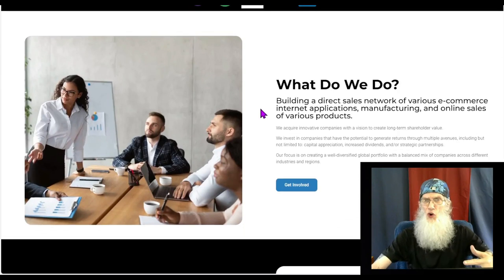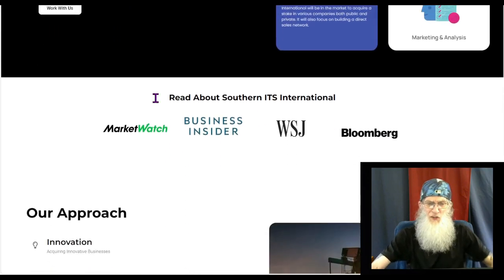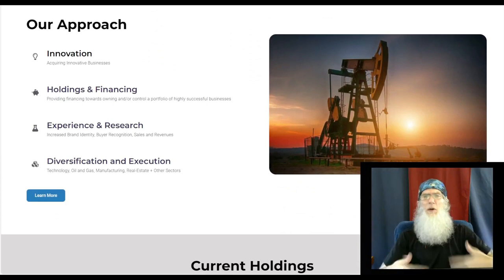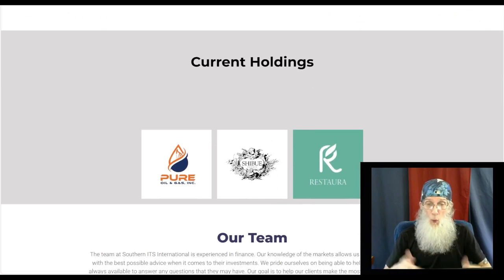On their website they tell us a lot about what it is they're doing — working with their sales network and e-commerce internet, their strategy, other media sites that have covered them. They're telling us a lot of what they're going to be doing, but what are they doing right now? That's my question.